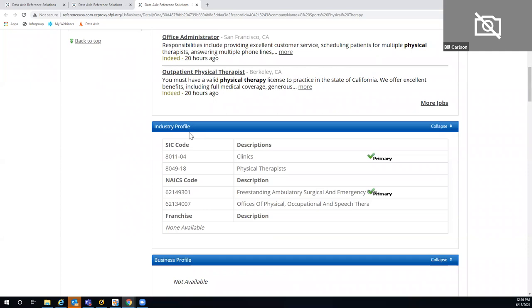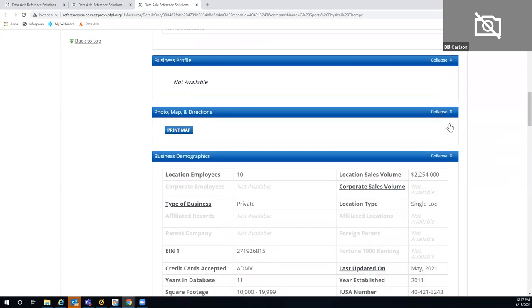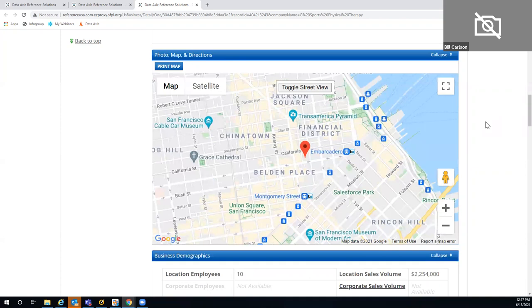I'd start with the first record that comes up to find that particular listing. Scrolling down, there's the office administrator position — listed just 20 hours ago. They have a couple of openings. I've got the address information for this company, their website, and their social link. If this company were part of a larger network, that information would be listed in the corporate structure section. We always give you a map presence on each of our records — you can print it, switch to satellite view, or use street view.